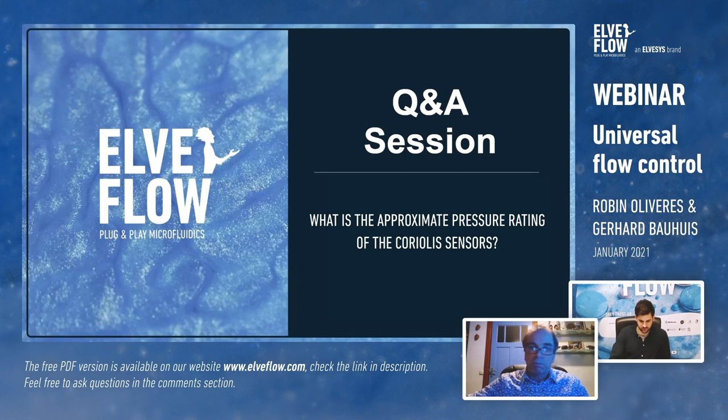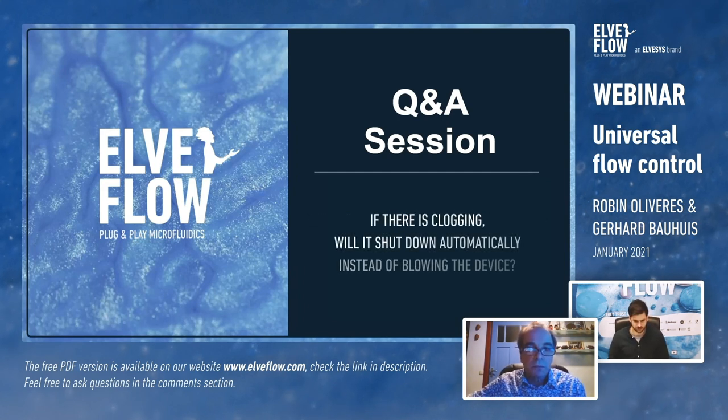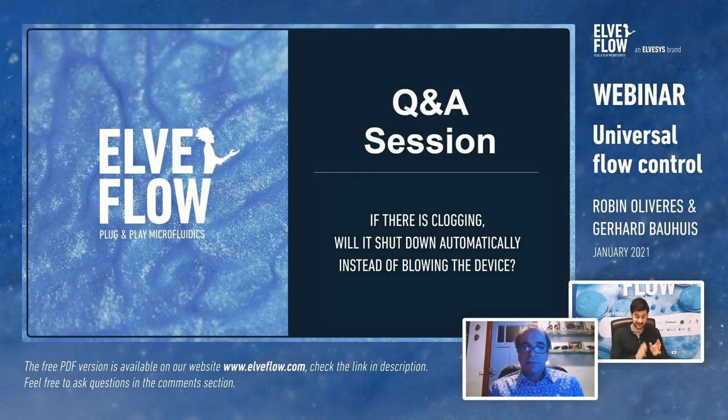Question from Mandy: if there is a clog, will it shut down automatically instead of blowing the device? This is exactly where pressure-driven control is extremely useful compared to syringe pumps. With a syringe pump, if there is a clog the syringe keeps pushing until some part of the circuit blows due to pressure build-up. With pressure control, the pressure remains constant — you'll just see the flow rate drop back to zero, with literally no risk of pressure build-up happening.